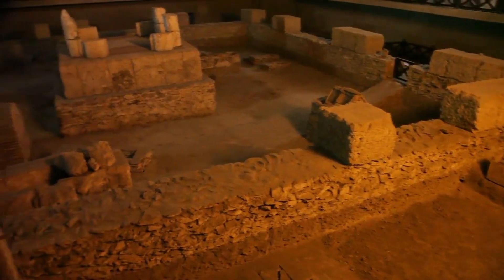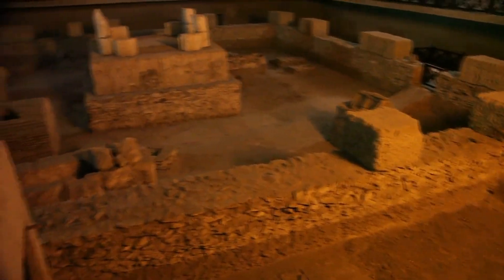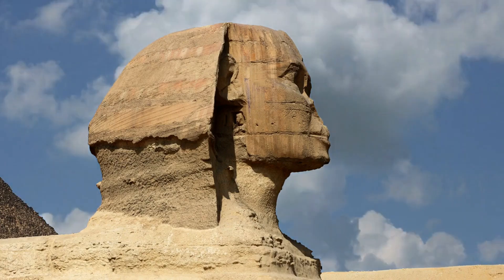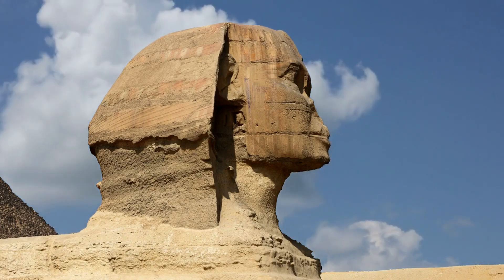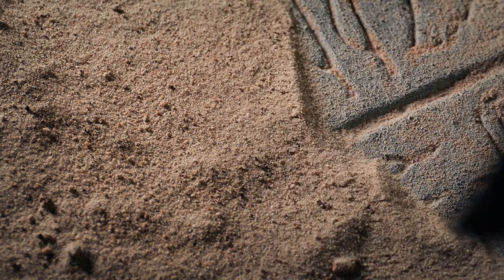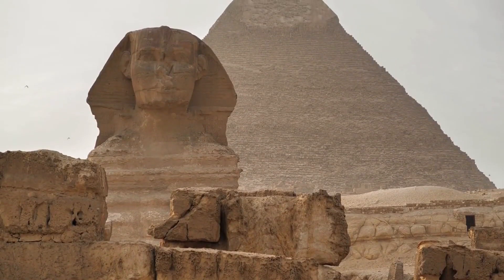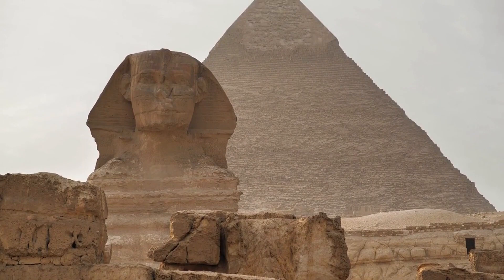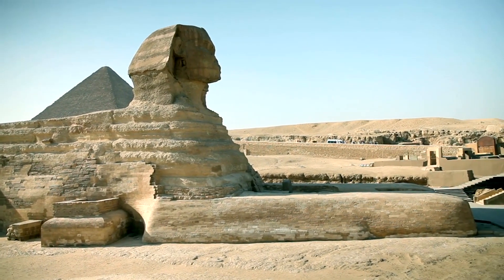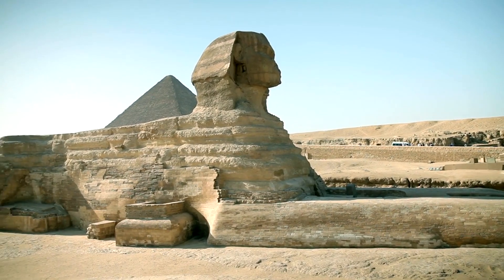If the erosion theory is further validated, it might lead to a search for the origins of other ancient structures thought to be purely man-made. The study reaffirms the importance of interdisciplinary approaches in unraveling the mysteries of ancient civilizations and their monuments. The erosion hypothesis respects the ingenuity of ancient Egyptian culture while highlighting their possible reliance on natural phenomena.